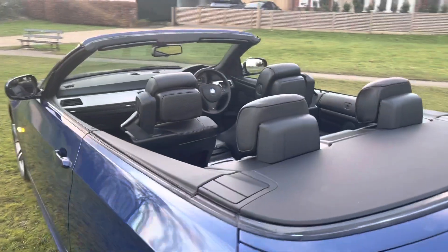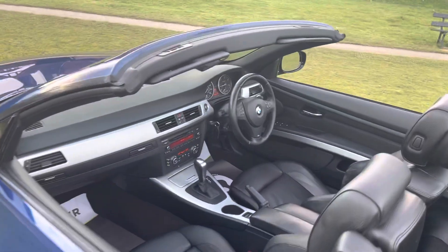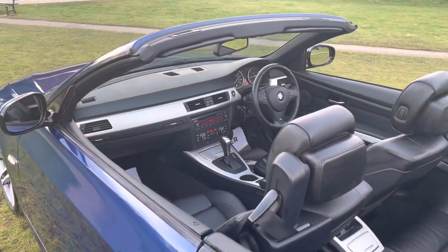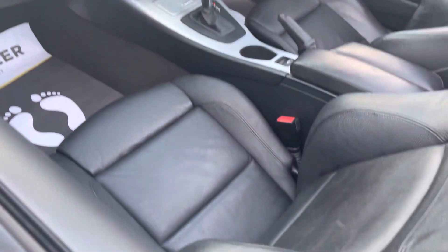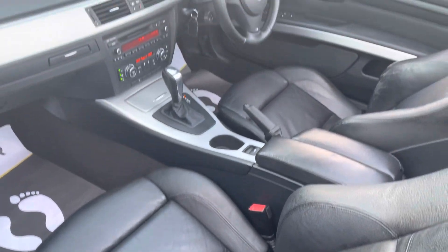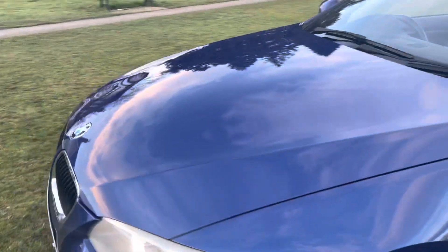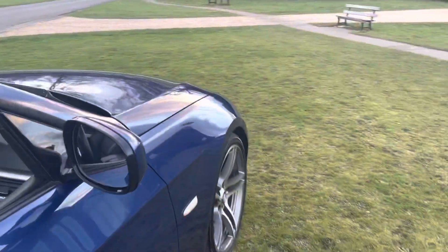The roof works perfectly fine, no trouble at all. I got the car fully super-valeted. The leather seats have been given a deep clean and leather conditioner.